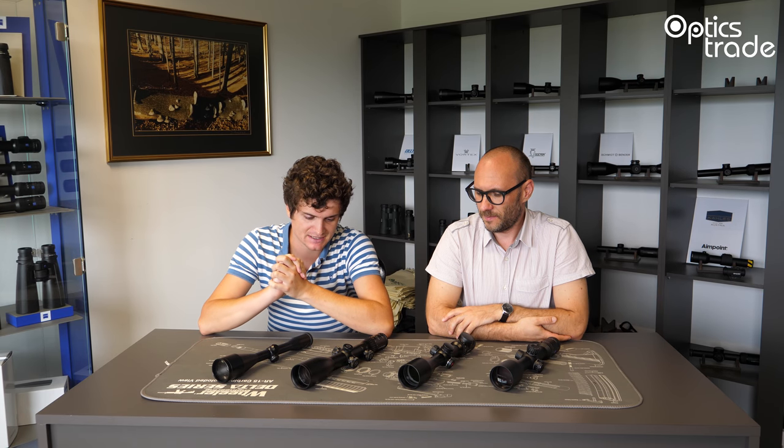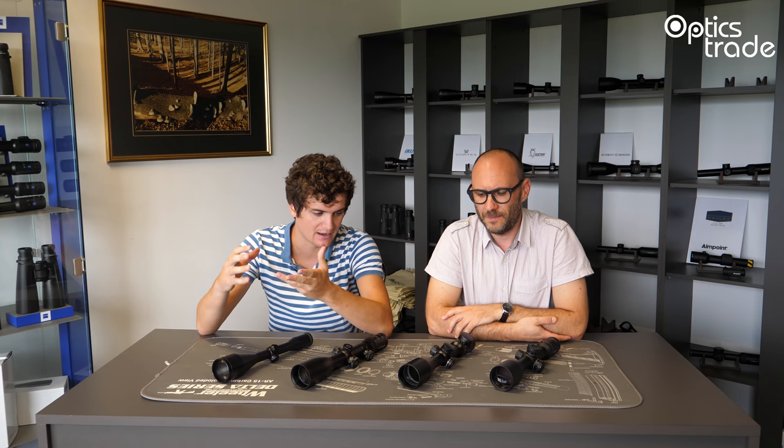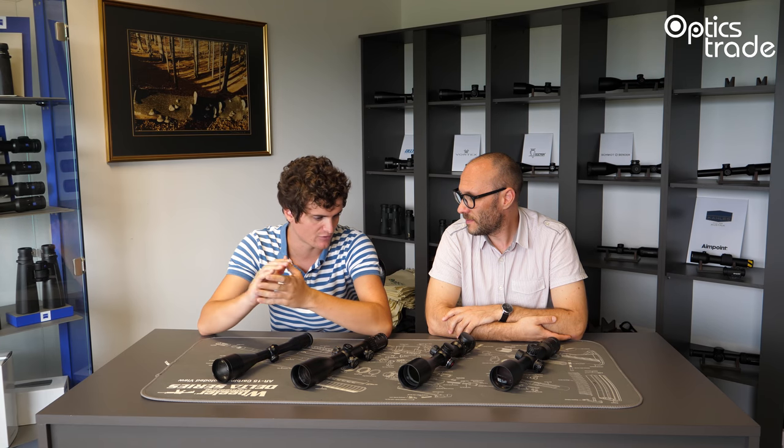Welcome to Optics Trade Debates. I'm Andraš. My name is Teodor. Today we're basically elaborating on categories that you can find on our web page and we're also talking about individual characteristics that define certain products so that we can categorize them into the individual categories on our web store. Today we're going to be talking about the features of low-light riflescopes. We also receive several questions on our email on this topic, but this is mostly going to be a general discussion on the topic.